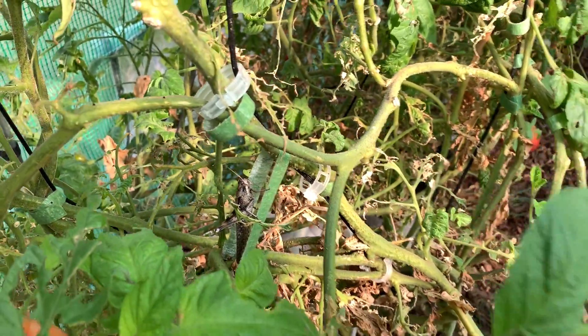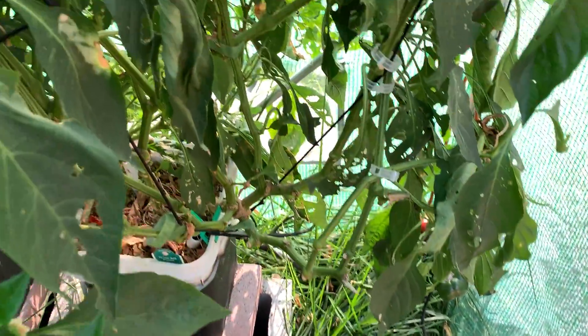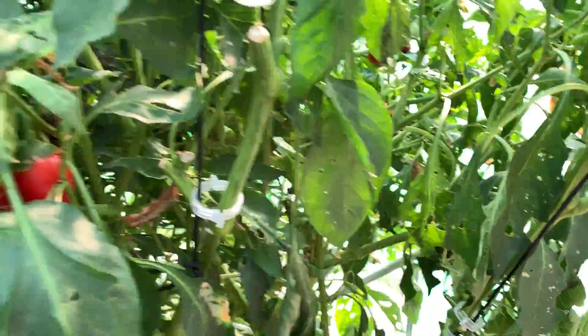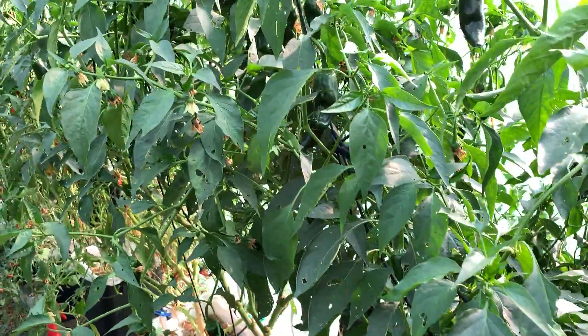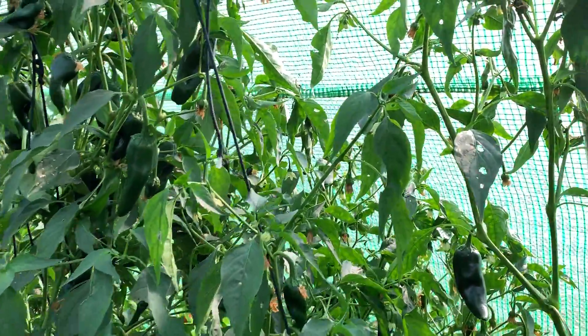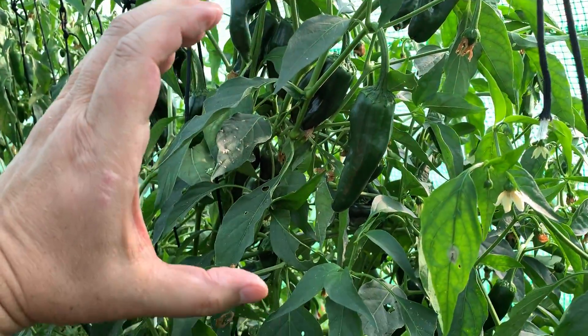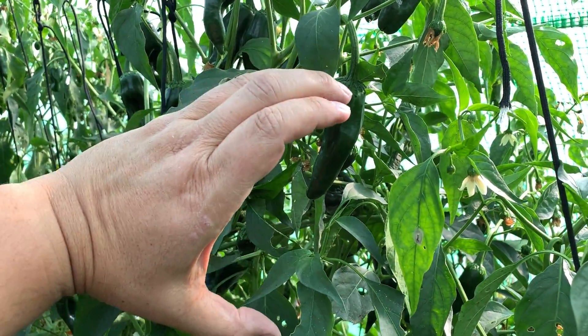Grasshopper, anybody? Peppers are winding down, starting to turn red. The poblanos are still going strong but I'm not getting any good size out of them — I mean, those are usually about that big.